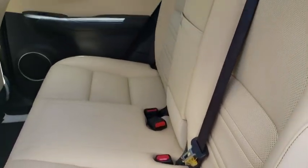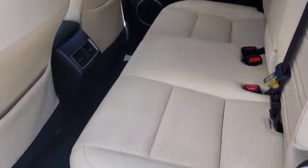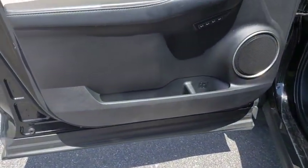Power passenger seats, traction control, Bluetooth, dual airbags, leather-wrapped steering wheel, alloy wheels, power steering, four-wheel disc brakes.